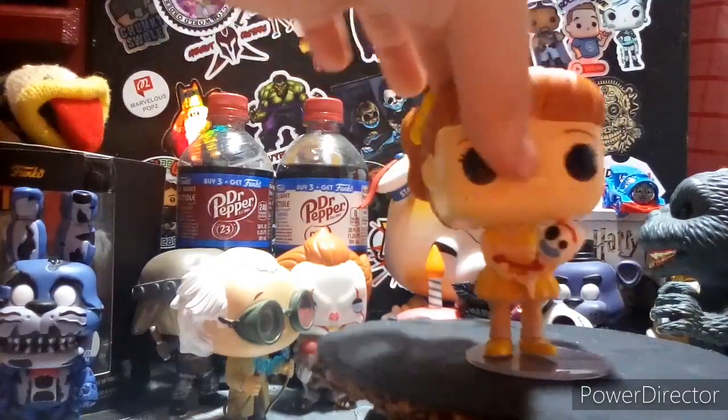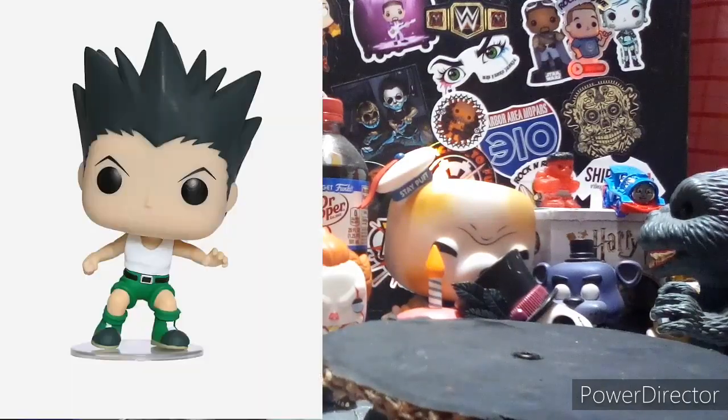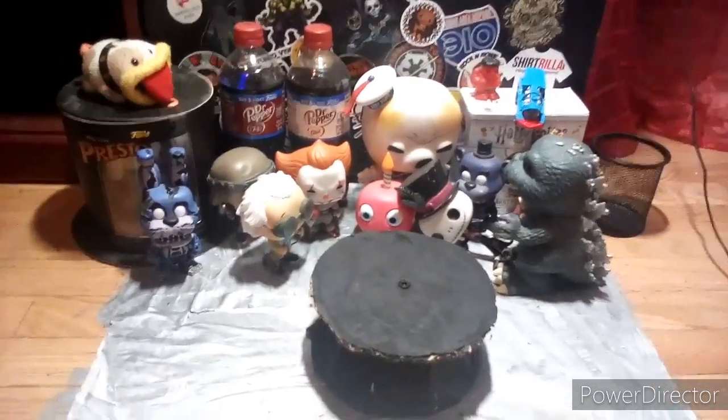The last pop we have is the Gon Freecss from Hunter x Hunter. I'm definitely not going to get that — I really don't care for Hunter x Hunter, to be honest. That's going to do it for this video. This has been Pop Freak — don't forget to subscribe, hit the bell, like the video, comment positivity, follow me on Instagram at PopFreakYT, and follow the Facebook group. Love you all, peace!